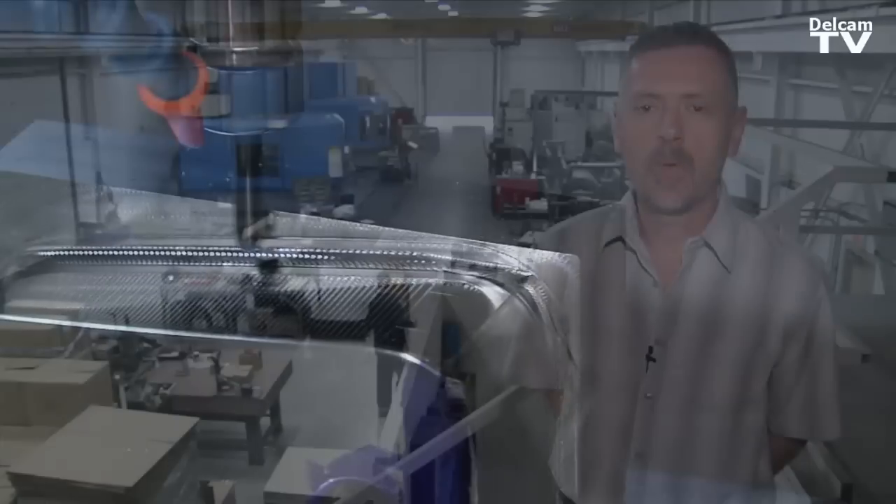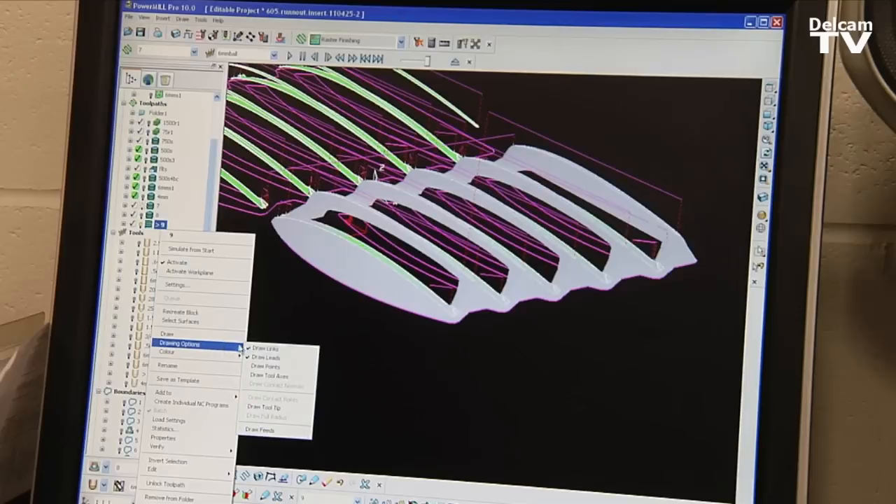Since we've been machining the way we are now, we've actually brought work back from low-cost countries. So the work that we were losing, we're gaining back. PowerMill being a big part of that.